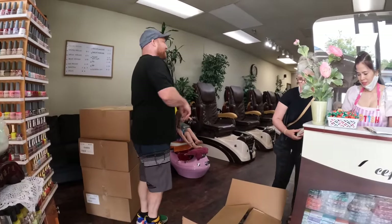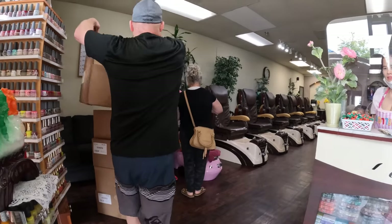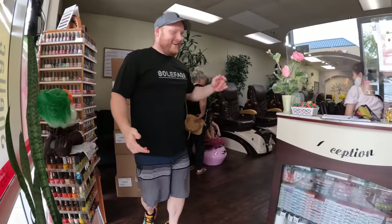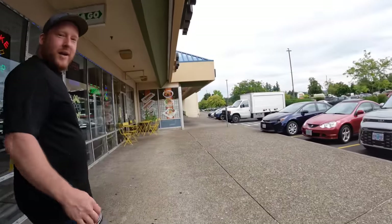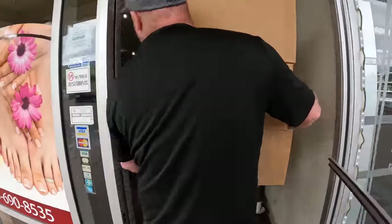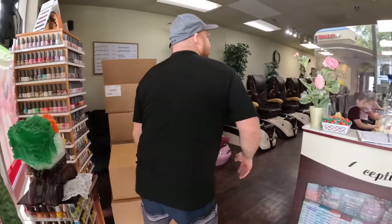We're delivering the boxes right here. This will save you a ton of money. I'll bring a couple more boxes for you ladies. You're welcome! You guys are my first stop that said yes. Let me get a couple more boxes.